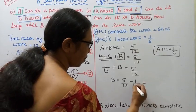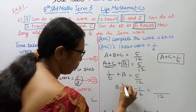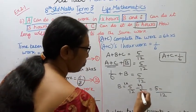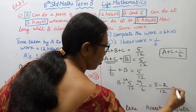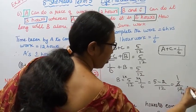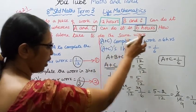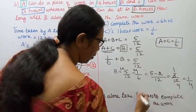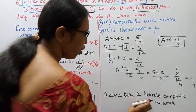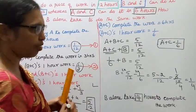B equals 5 by 12 minus 1 by 6. The LCM of 6 and 12 is 12. So 5 by 12 minus 2 by 12 equals 3 by 12, which simplifies to 1 by 4. Therefore, B alone will take 4 hours to complete the work.